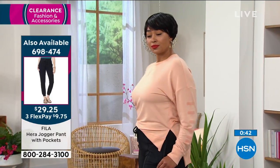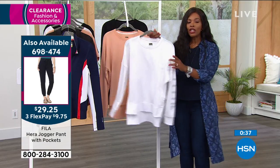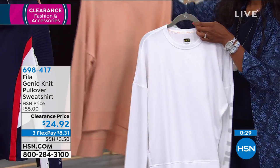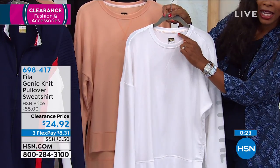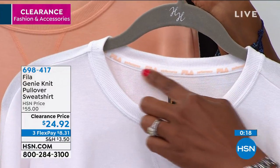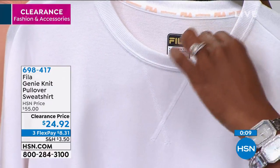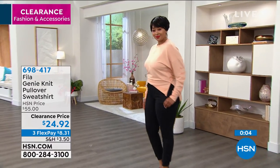Extra small to extra large is what we have. When it comes to clearance, we don't have a lot in quantity, so whether it's the white, the almost apricot, or the black, I want to make sure that you get it. You can see the Fila taping going right through there, so you've got all of the detailing that Fila or a luxury brand would do — great finishing details along the neckline, softness along that neckline, fully finished, even along the sleeves and that bottom hem.